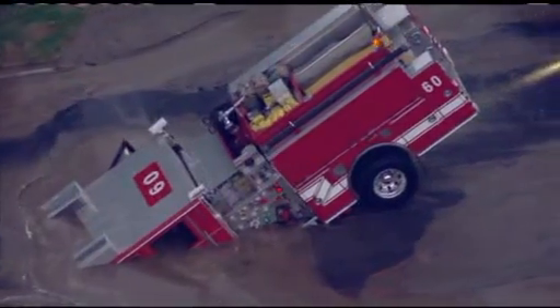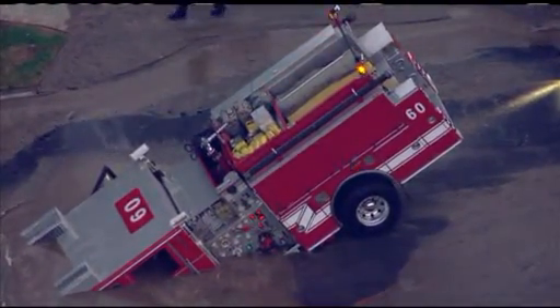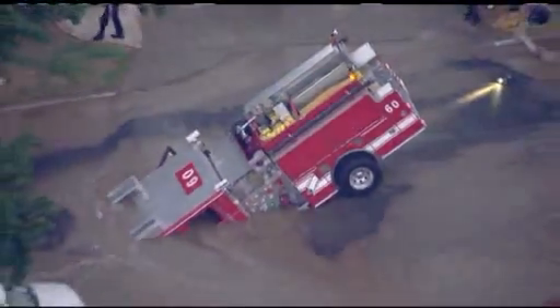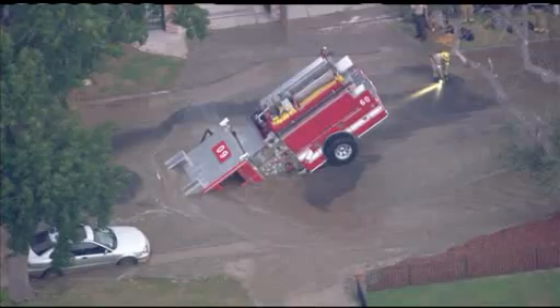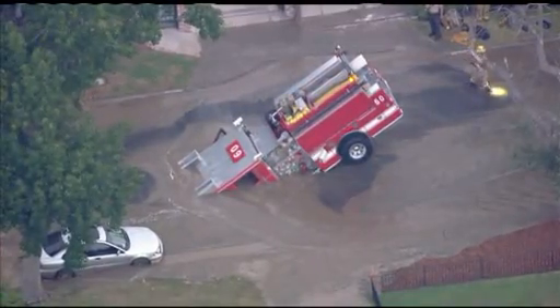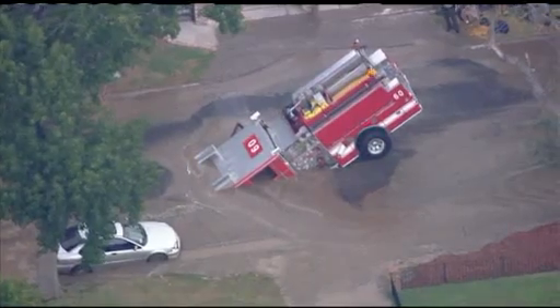We actually just watched something float out of the rig and down the street, so water is completely inside the passenger cabin. This happened around 5:30, and 40 homes in the area are apparently without water service, while the water main continues to run.